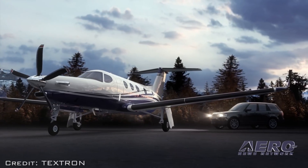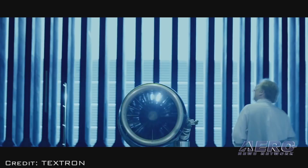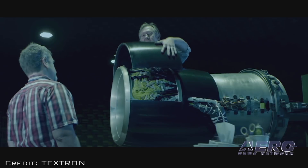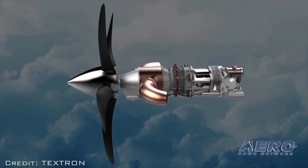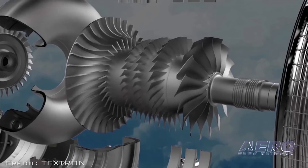The Denali will be equipped with the first clean-sheet turboprop engine to hit the business and general aviation market in more than 30 years — the GE Catalyst. GE Aviation announced first engine runs of its all-new advanced turboprop engine in late 2017.